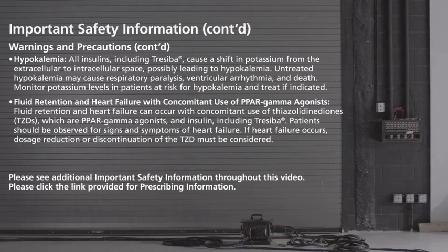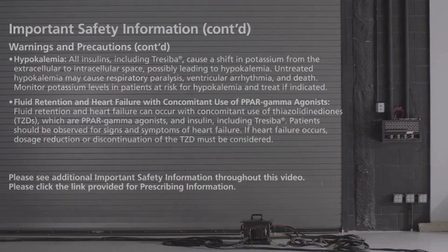Fluid retention and heart failure with concomitant use of PPAR gamma agonists: fluid retention and heart failure can occur with concomitant use of thiazolidinediones (TZDs), which are PPAR gamma agonists, and insulin, including Treceba. Patients should be observed for signs and symptoms of heart failure. If heart failure occurs, dosage reduction or discontinuation of the TZD must be considered.